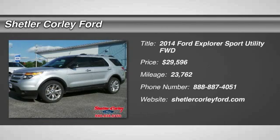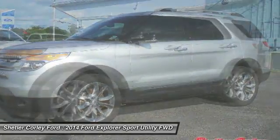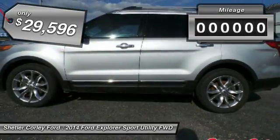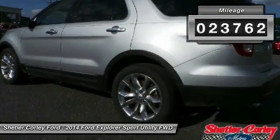The 2014 Ford Explorer. You've got a lot of capabilities to call on in a Ford Explorer. Don't underestimate your choices. And it's priced below $30,000. This vehicle has less than 25,000 miles.